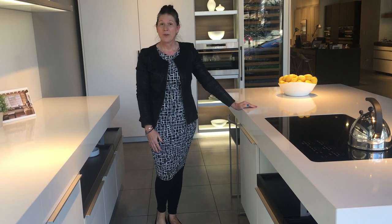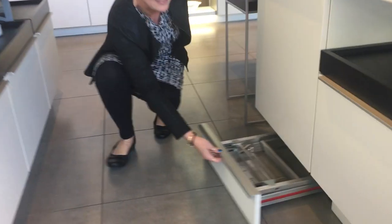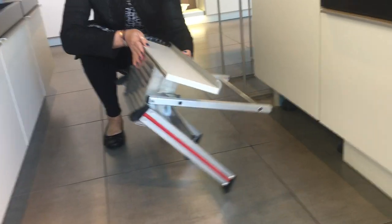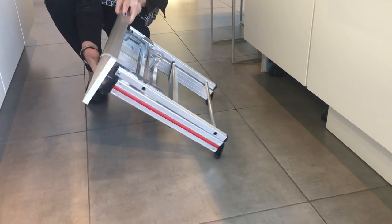Another unique feature available with our Pogonpol kitchens is our hidden toe kick ladder. It's easy to access, easy to set up and use, and easy to put away.